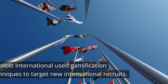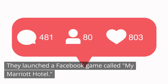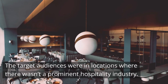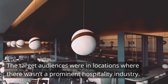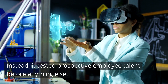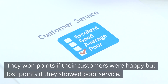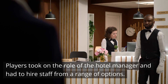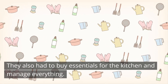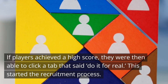My Marriott Hotel. Marriott International used gamification techniques to target new international recruits. They launched a Facebook game called My Marriott Hotel — a social media game designed to recruit employees from developing countries where there wasn't a prominent hospitality industry. This recruitment strategy bypassed traditional methods and instead tested prospective employee talent first. In the game, players had to set up and run a virtual hotel. They won points if their customers were happy but lost points for poor service. Players took on the role of hotel manager, hiring staff and managing kitchen essentials. If players achieved a high score, they could click a tab saying 'do it for real,' which started the recruitment process.